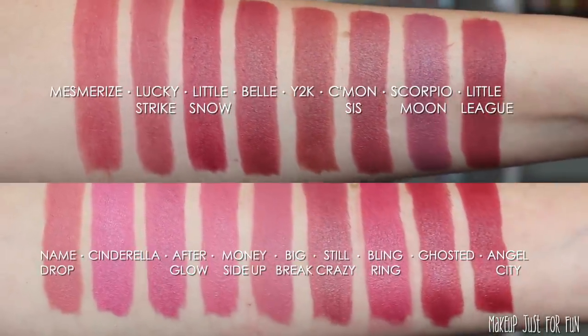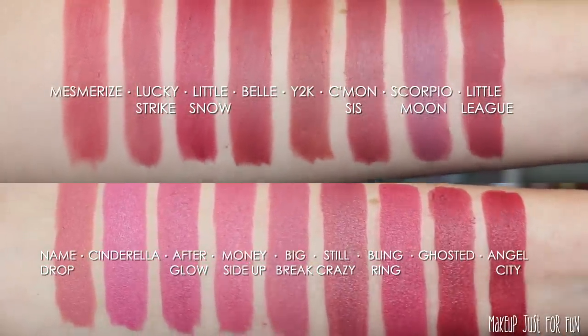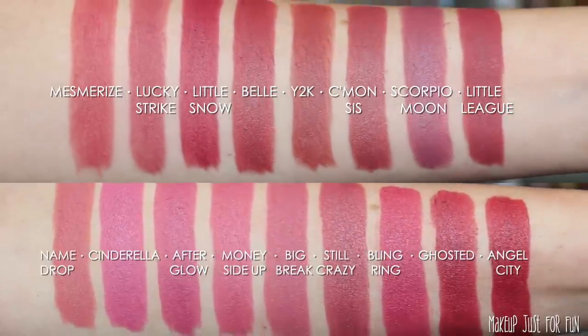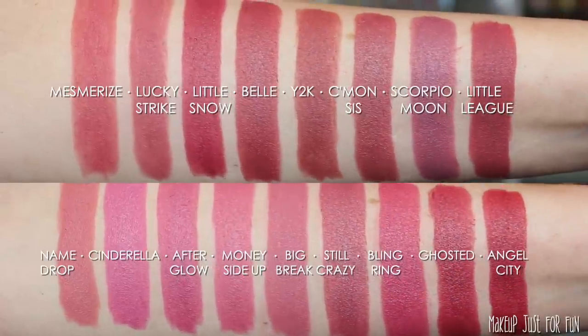Here's another little side-by-side comparison, since these have those pinky berry tones in both swatch groups. I thought this would be a good one to look at in split screen and see these shades next to each other.